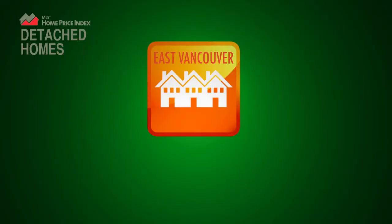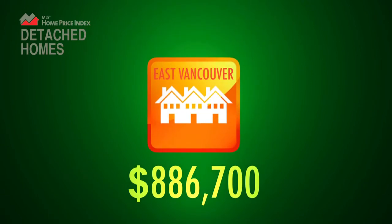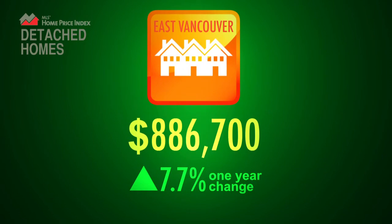To do this, you need to understand what's happening in your neighborhood of choice. To illustrate this, we see how a detached home in East Vancouver sits at nearly $887,000 today and that prices have increased nearly 8% in one year.